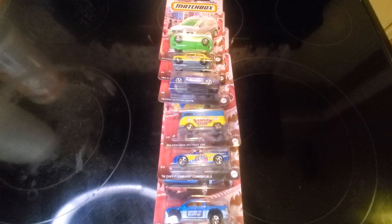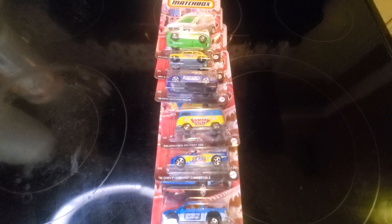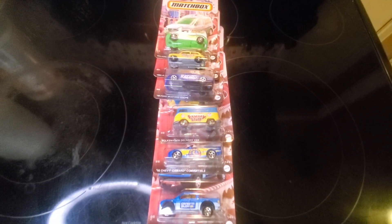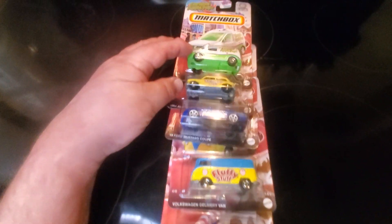I want candy, but what I got is Matchbox candy cars — a new set of six out in the summer of 2024. Let's take a look at them.